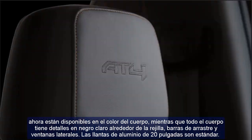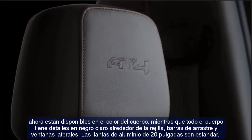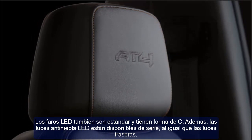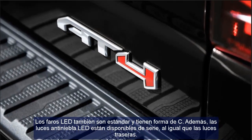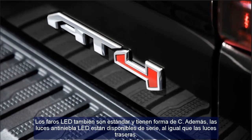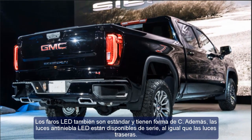When discussing interior changes, the focus is on real updates to technological features. In general, everything stays the same inside and also applies to the layout of the seats and controllers. The new updates of the 2021 GMC Sierra 1500 will make it more competitive than its other powerful rivals.